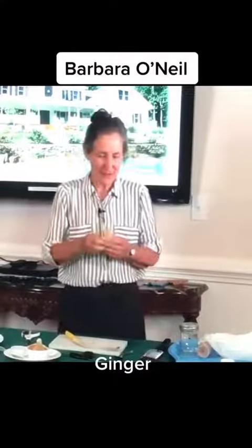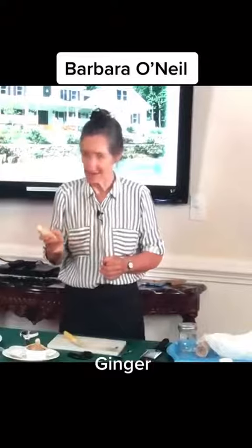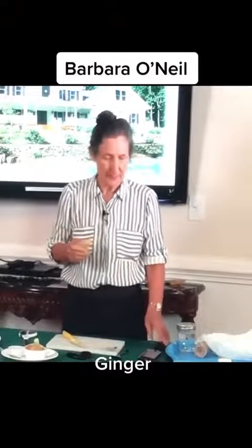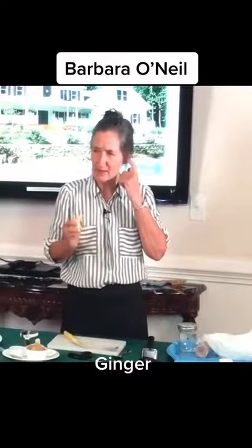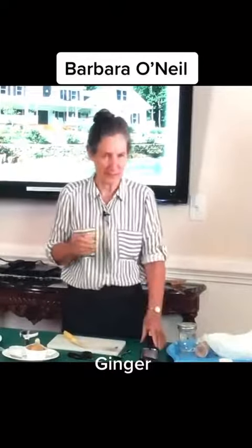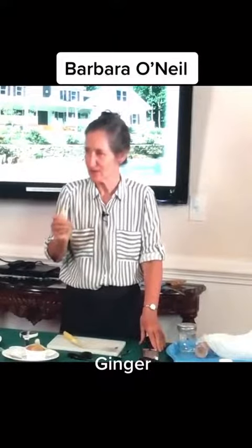Ginger can be used internally and externally. Internally it's an anti-inflammatory, but it's probably mostly known for its anti-nausea effect. If you buy car sickness or sea sickness tablets, it's compressed ginger.